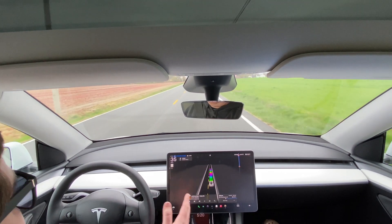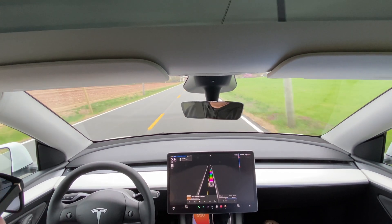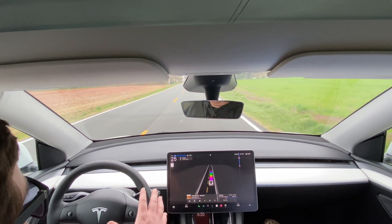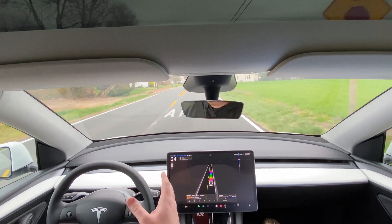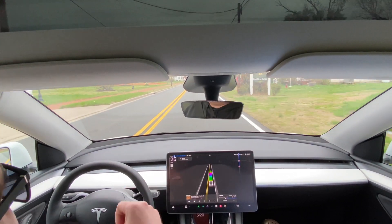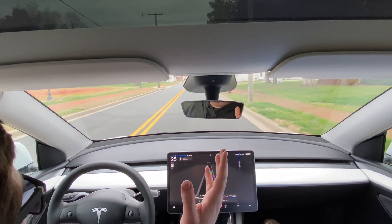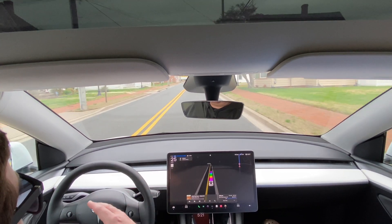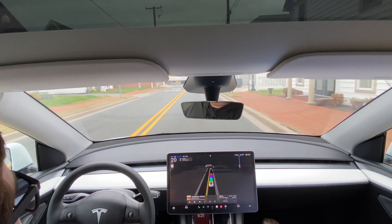So we're about eight or nine miles into our trip, about 10 minutes in. Overall the full self-driving system has done incredible. Now these are back roads — they're not really difficult roads to go on. You may have seen me touch the steering wheel a few times, but that wasn't because it was failing; I was just touching it to change the speed up and down a little bit. When it hits a stop sign, it likes to slam on the brakes — for example, going from 35 down to 25 it hit the brakes hard. So sometimes I'll speed it up a little bit just to make the deceleration more gradual.